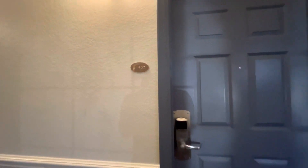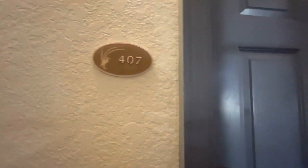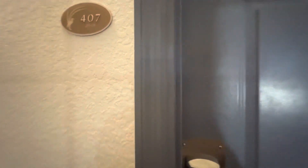Hey guys, it's Michael with the MBB Adventures and we are at the Blue Green Fountains here in Orlando, Florida. We are going to go in and take a look at our three bedroom suite.